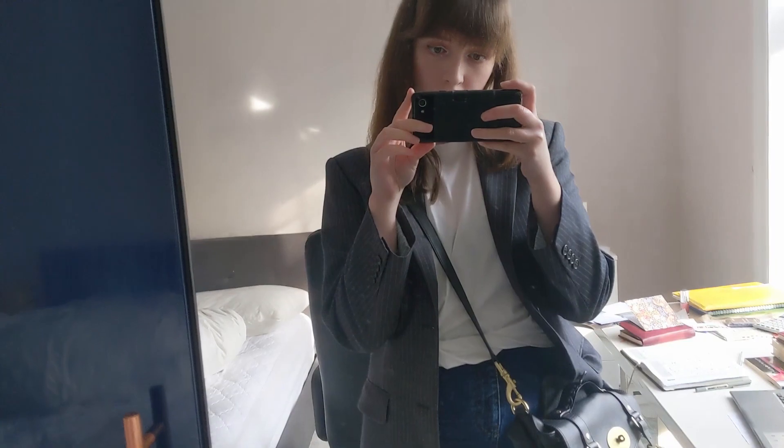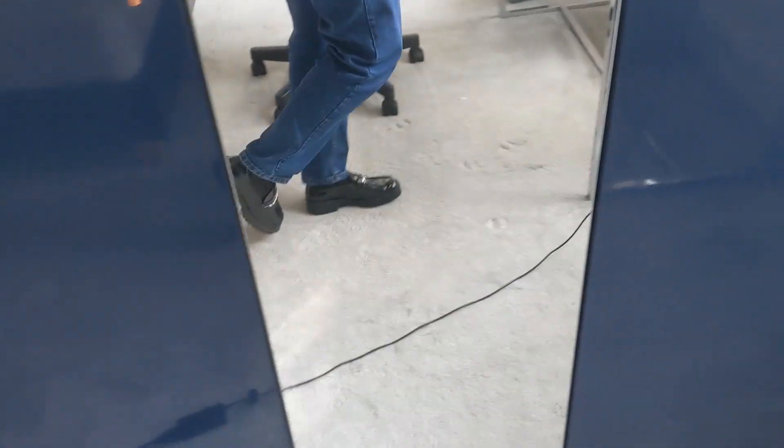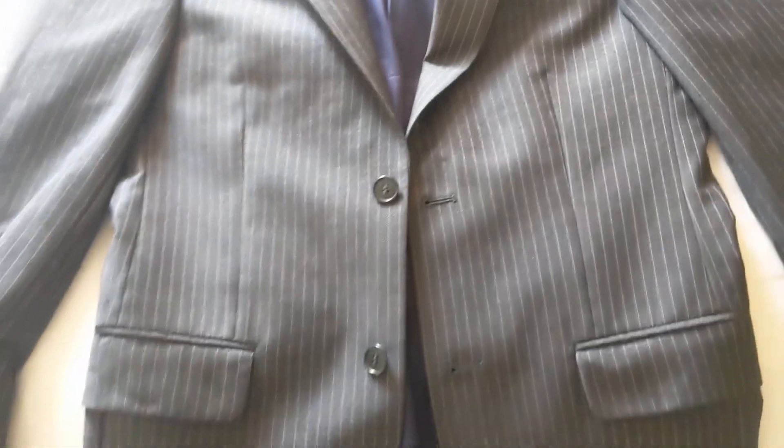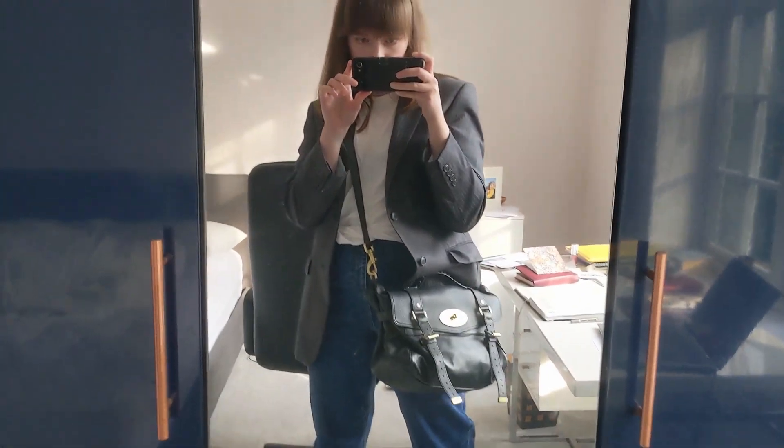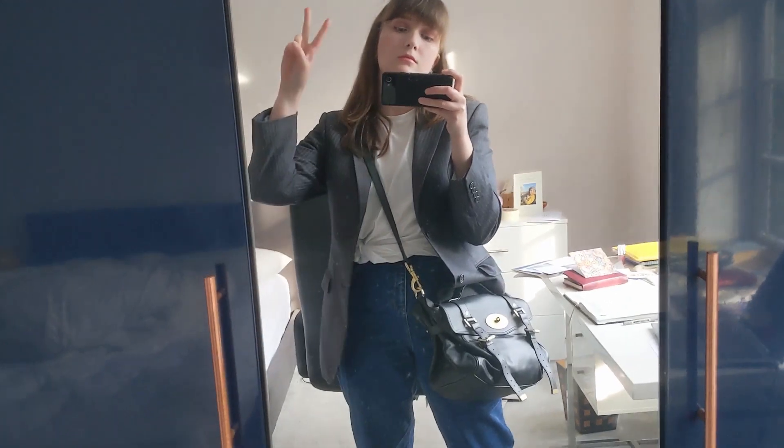I was meeting a friend in town for a coffee date and I was wearing just jeans and a t-shirt. I was like, how can I make this less boring and a bit smarter? So I've got this jacket that I got from a charity shop — it's just a men's jacket — and then my favorite loafers. I think this outfit looks sharp, yes, I'm happy with this.